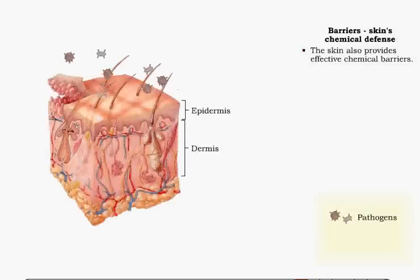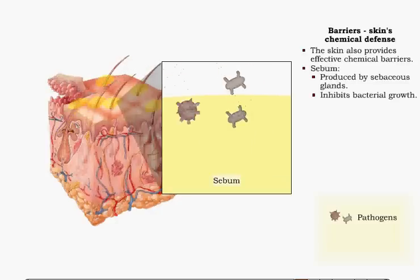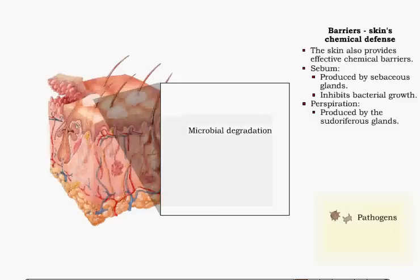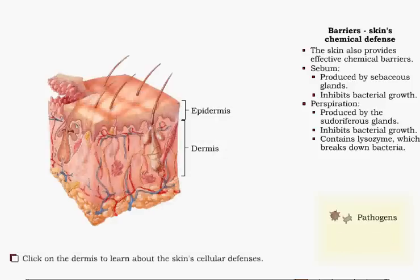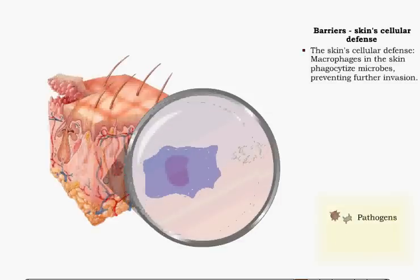The sebaceous glands produce sebum, which inhibits bacterial growth. The sudoriferous glands produce perspiration, which contains certain acids that inhibit bacterial growth. Perspiration also contains lysozyme, which breaks down bacteria. Additional defenses in the skin include macrophages, which consume microbes, helping to prevent invasion.